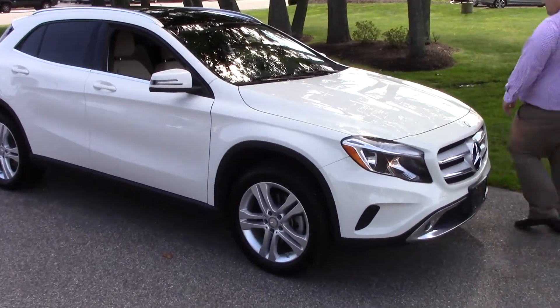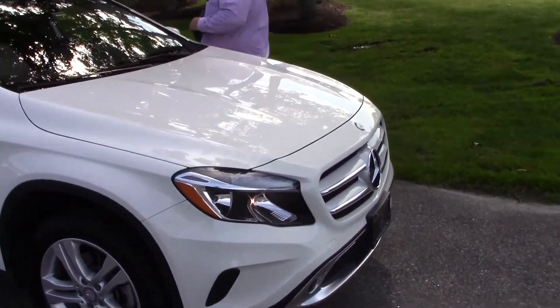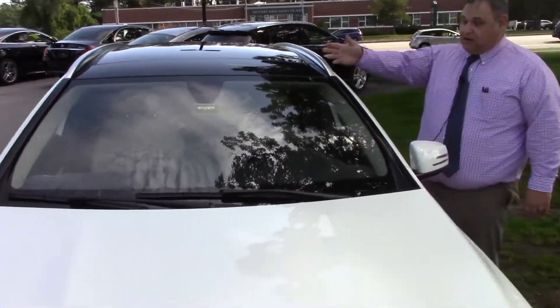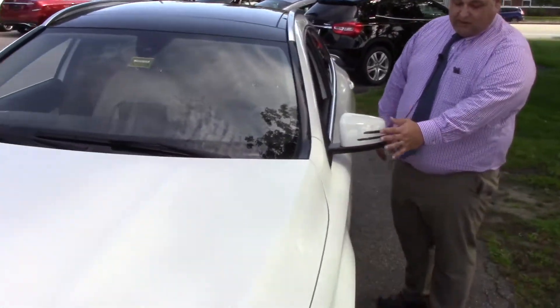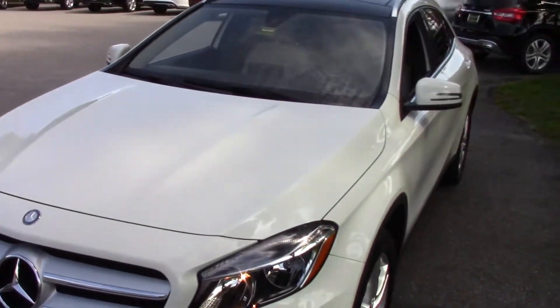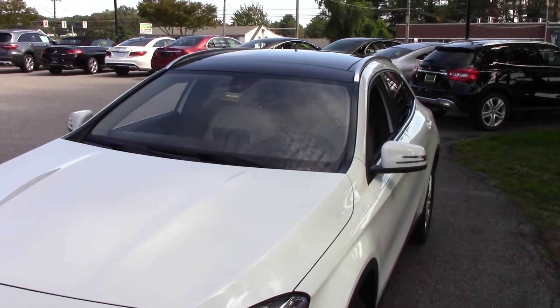Coming around here, it does have a panoramic vista roof that you can open up and let the sun in — it's a great feature. You're going to have the blinkers built into the mirrors here so people can see when you turn, and you got a good looking wheel and tire combo on there as well.